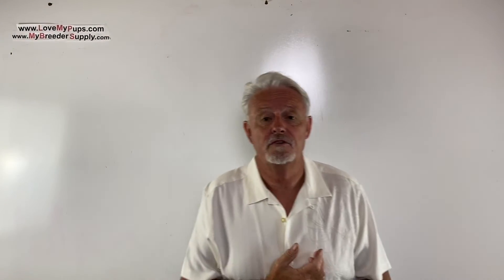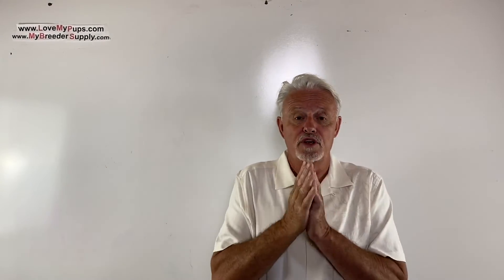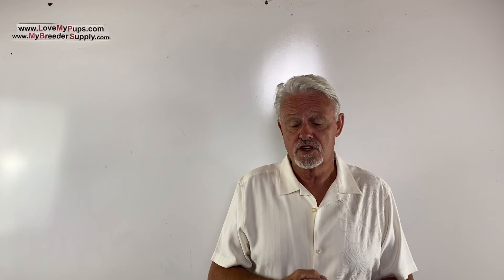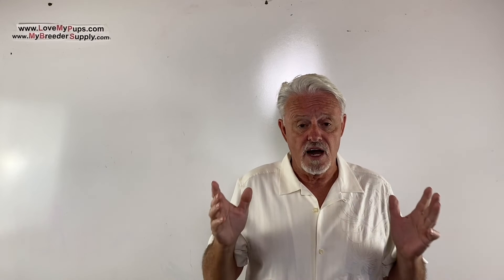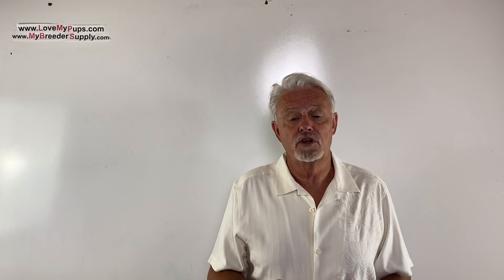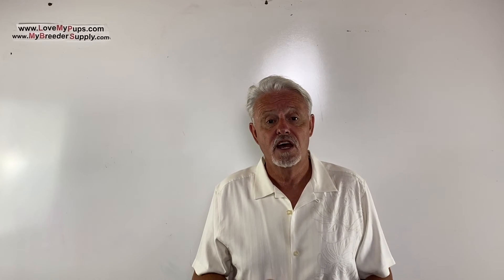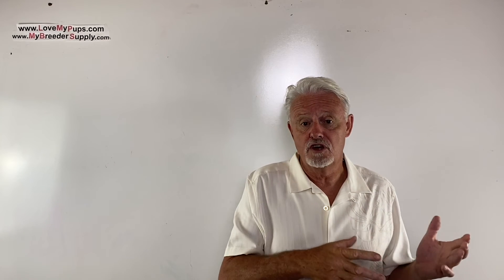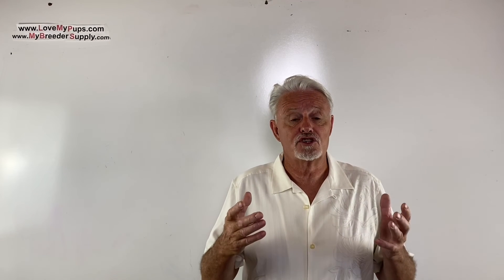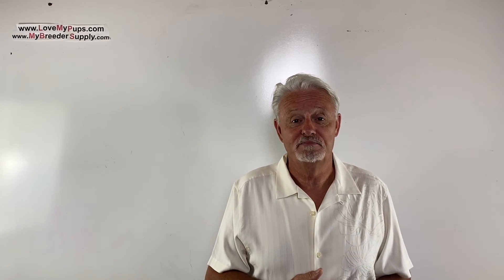Thanks for watching the video. I really appreciate people who subscribe to me — it helps encourage me to do more of these videos. But do remember the disclaimer here: I am not a vet, I'm not a licensed medical professional. I'm purely a person who's been breeding dogs for the last couple of decades. Any information that you got from this video, use at your own risk. This should not be used as a substitute for advice from your veterinarian or medical professional. I hope you enjoyed the video — come back for more. Bye.